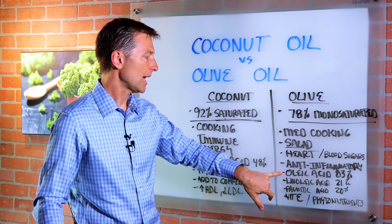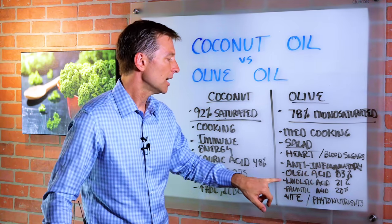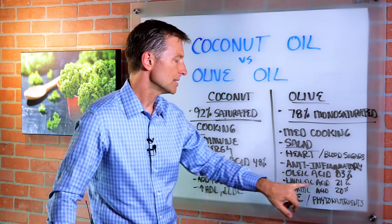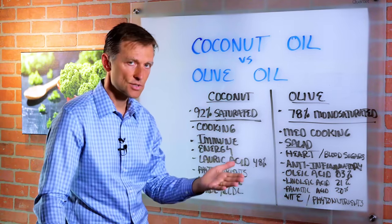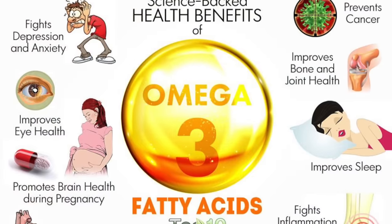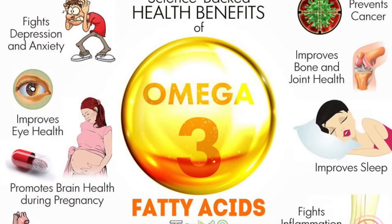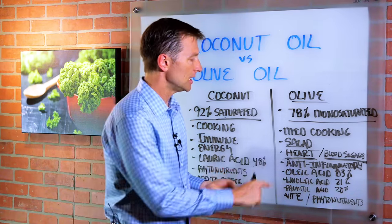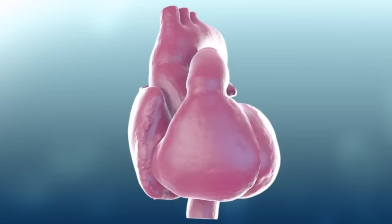Olive oil contains oleic acid at 83%, linoleic acid at 21%, palmitic acid at 20%, and several other fatty acids as well. So it's healthy in that it gives you these essential fatty acids. The biggest benefit for olive oil is the heart benefit — supporting a healthy heart.